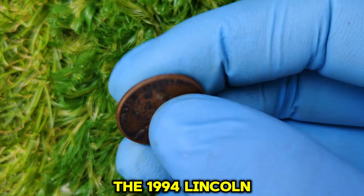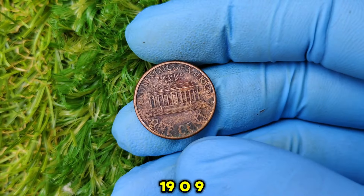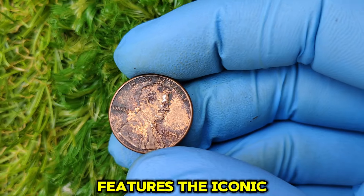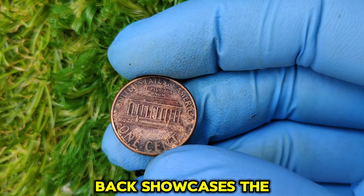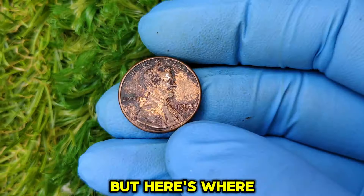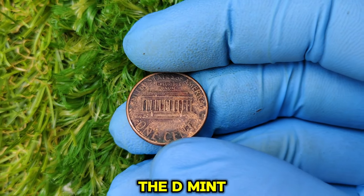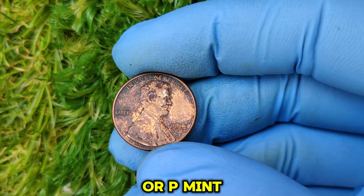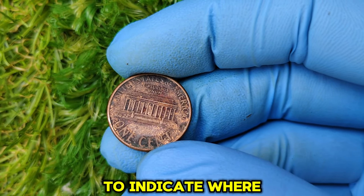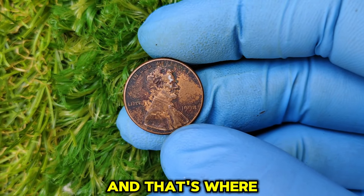The 1994 Lincoln one-cent penny is part of the long-running series of U.S. pennies in circulation since 1909, when the first Lincoln cent was introduced. The obverse features the iconic portrait of Abraham Lincoln, while the reverse showcases the Lincoln Memorial, used from 1959 until 2008. But the 1994 penny in question is a no-mint mark version — meaning it lacks the D mint mark for the Denver Mint or P mint mark for the Philadelphia Mint.